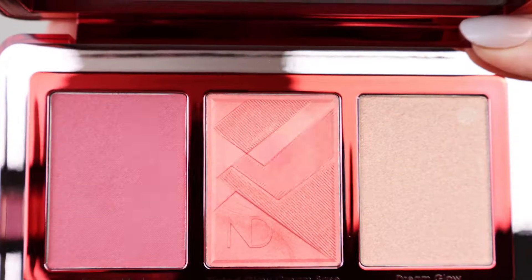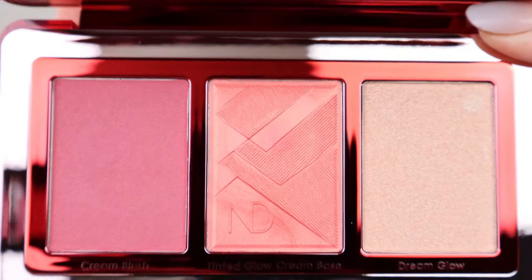The inner packaging is super beautiful — it is a beautiful cherry red and very mirrored, so it's going to get a lot of fingerprints. Opening this up, we have two cream blushes and a highlight. This looks very, very pretty. I am a little bit nervous for this one because I am very, very fair, and these are obviously some very vibrant shades, but let's swatch them together and then we'll put them on the face.